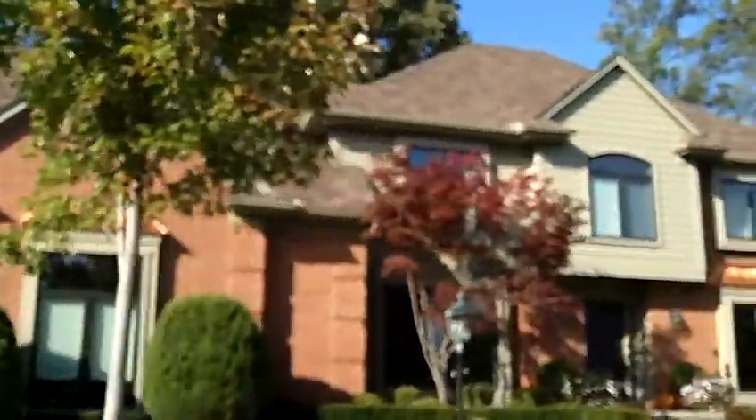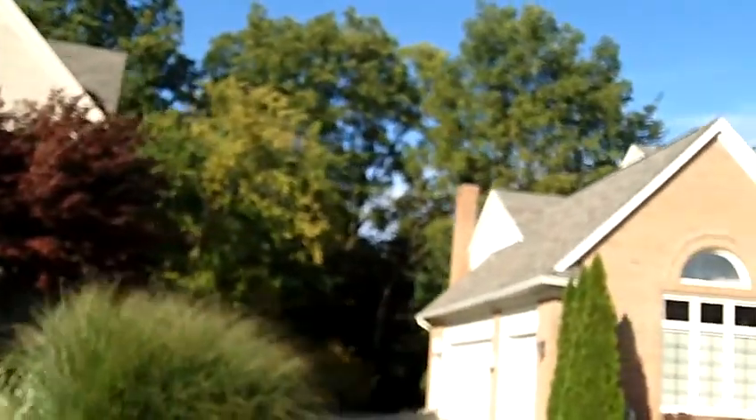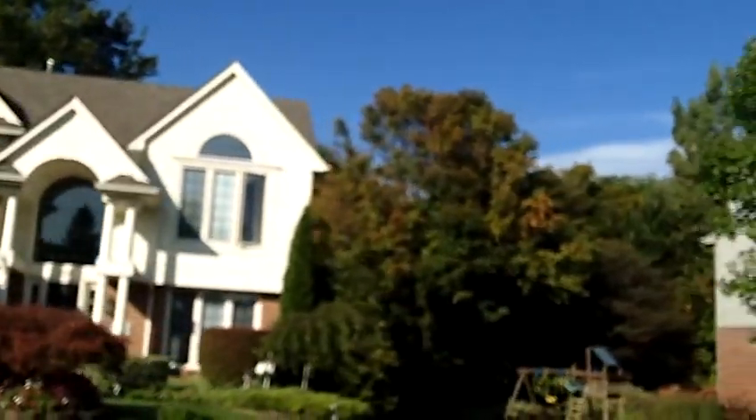Woodside Village homes are basically brick. They have two and three car garages, no sidewalks in the sub, and asphalt driveways. They all have basements, usually three to four bedrooms and two and a half bathrooms.